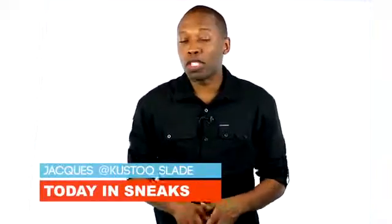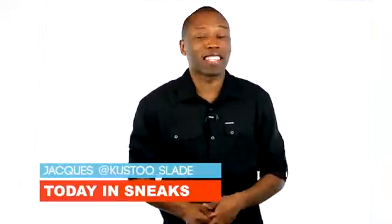Tar Heels look to take the sneaker crown for March Madness, Kendrick and Reebok shut down the streets of LA, and Ronnie's Pumas and more. I am your host Jacques Slade and this is Today in Sneaks.